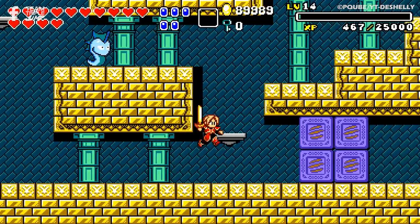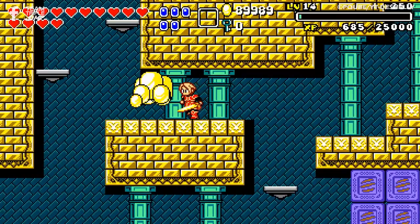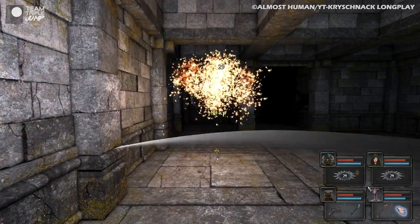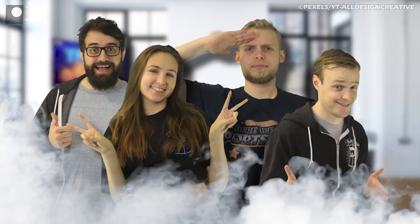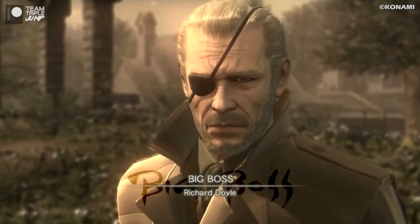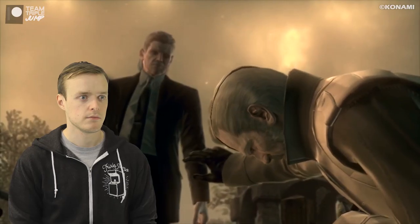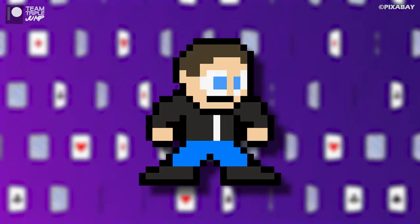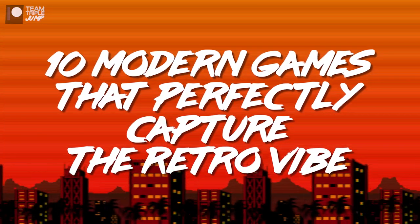As such, for this video we're listing 10 games that we think best understand the retro vibe they were trying to evoke, and manage to wrap their players in a rose-tinted blanket of cozy nostalgia. Our writer is really, really old. I'm Peter from TripleJump, and here are 10 modern games that perfectly capture the retro vibe.